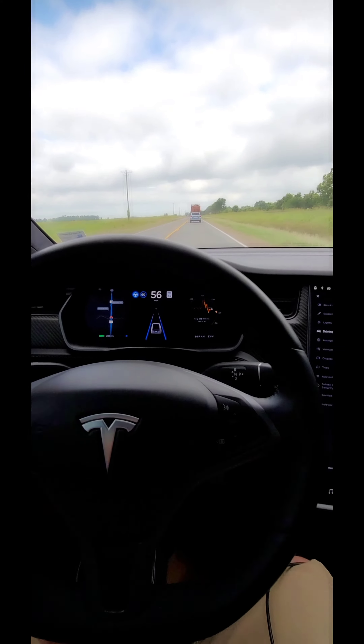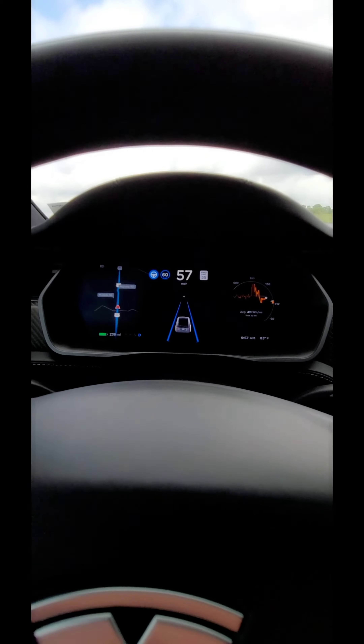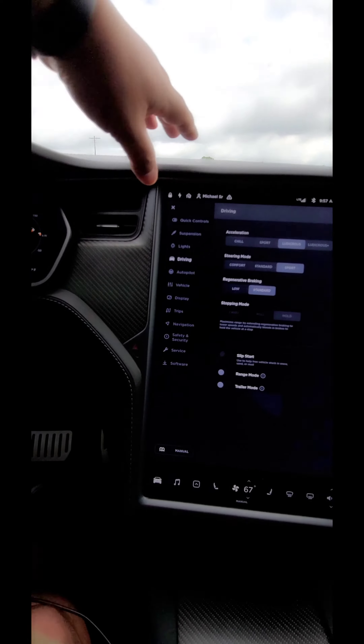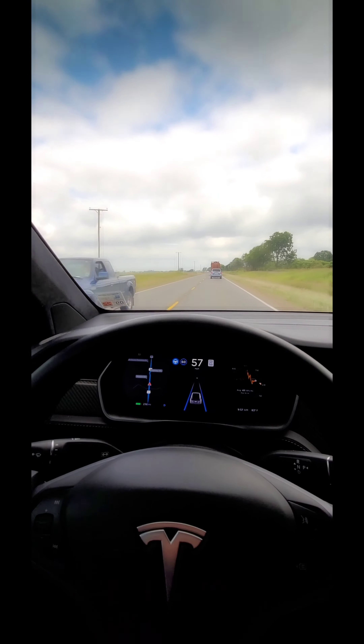This one is so much fun to drive — it's a blast. Even though there's a ton of information you can get here and here, I would like to see a heads-up display up here in the future. If you have any questions about it, let me know.